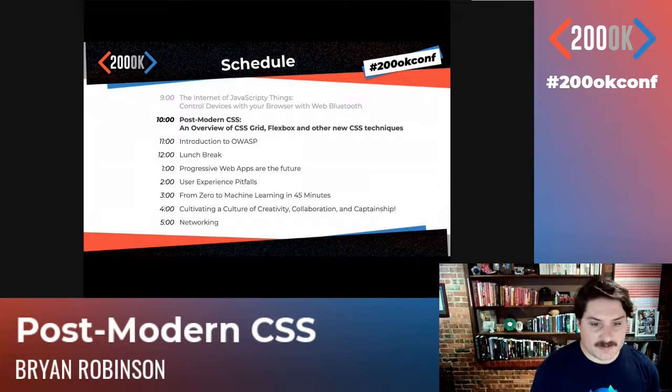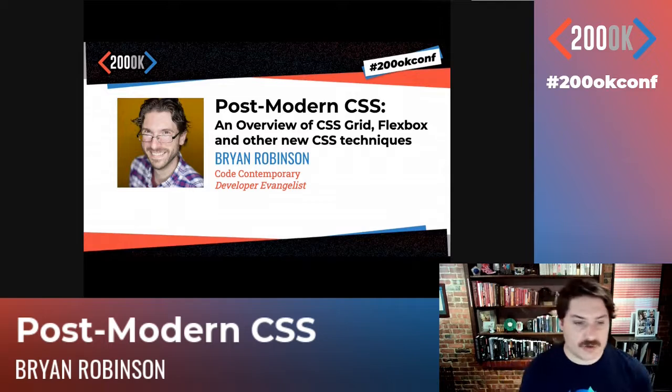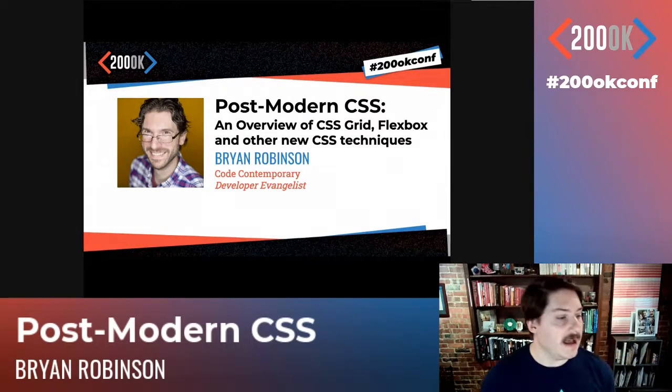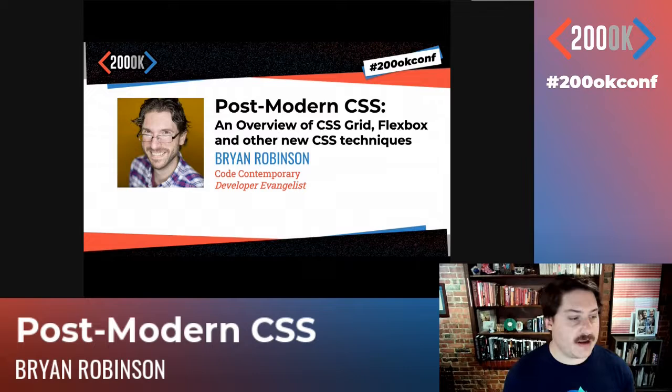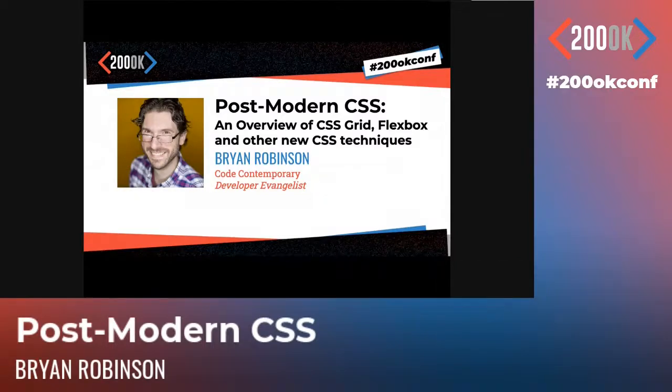Up next, we have Brian talking about postmodern CSS. Brian is joining us from Memphis, Tennessee. He's been creating handcrafted experiences on the web his entire career. His experience spans from large content-driven news sites to boutique designs for small to medium businesses. He's currently making a living as a free agent, a developer evangelist for technologies he's passionate about, with his startup company Code Contemporary.